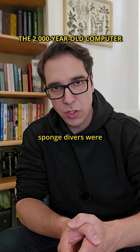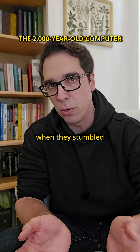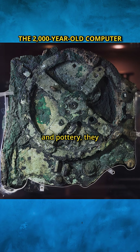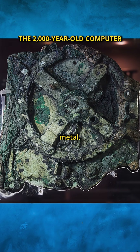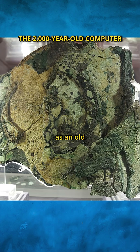In 1901, Greek sponge divers were hunting for sponges in the Mediterranean when they stumbled onto an ancient shipwreck. Among the statues and pottery, they found a corroded, unassuming lump of metal. For decades, it sat in a museum drawer dismissed as an old clock.